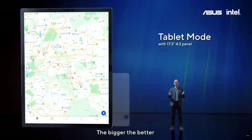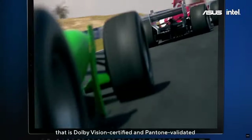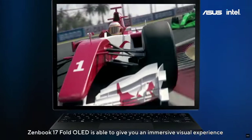The bigger, the better. If you need to use Google Maps search, unfolding the touchscreen in portrait mode is the perfect solution. Thanks to the vivid OLED display that is Dolby Vision certified and Pantone validated, Zenbook 17 Fold OLED is able to give you an immersive visual experience.